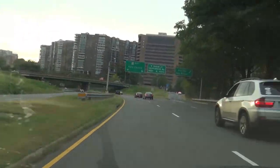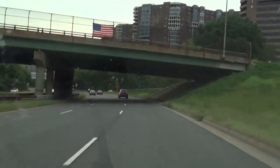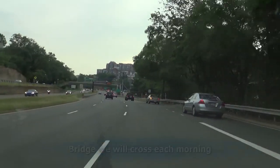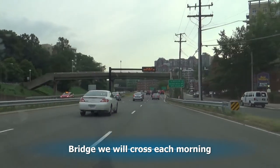Soon we're driving in the Rosslyn area of Arlington. We'll be staying about two weeks here in a hotel, just on our right. And ahead of us, that bridge will be the one we'll cross every morning as we go to pick up our bus.